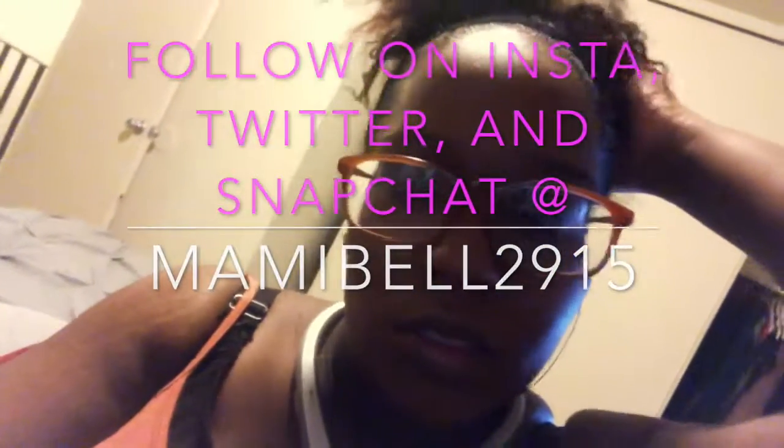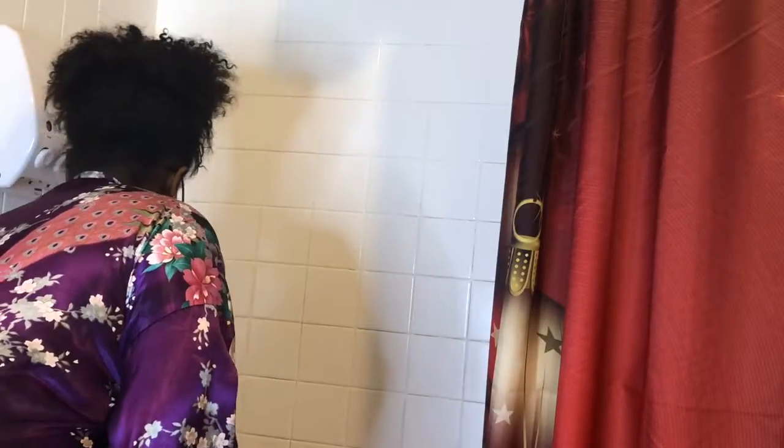Hey guys, it is the end of my day and I decided, since I am getting ready, that I should do a nighttime routine for you guys and show you how I get undone. So if you want to see my nighttime routine, stay tuned.